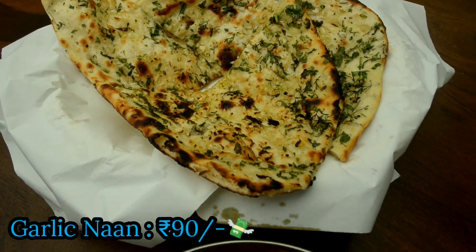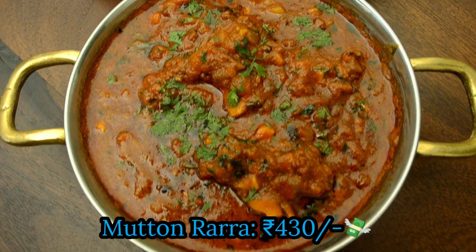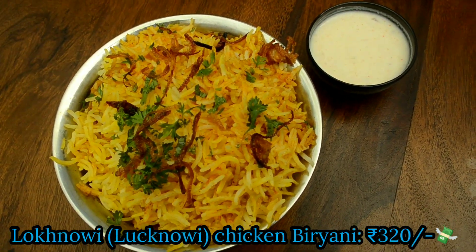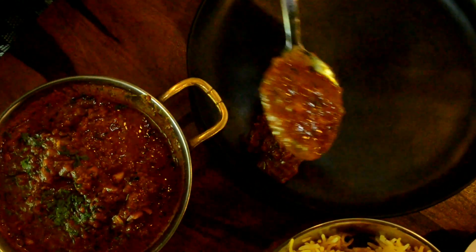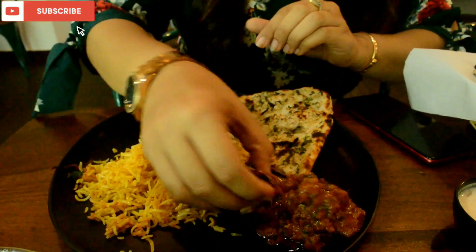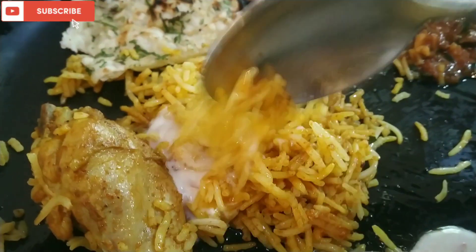For main course I tried some garlic naan along with mutton rara and Lucknowi chicken biryani. The mutton rara had a very nice and spicy taste and I'm glad I chose garlic naan to go along with it because this pairing was heavenly. The biryani is super flavorful and savory and had a lovely fragrance — the chicken is super tender and well cooked.